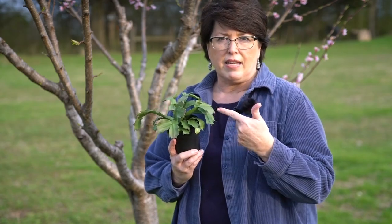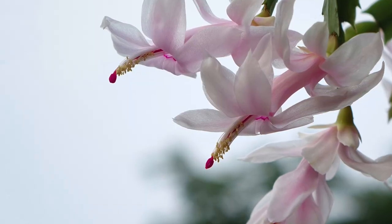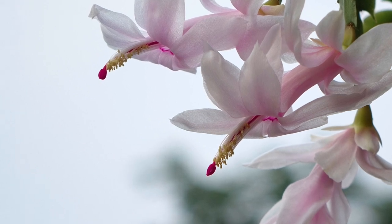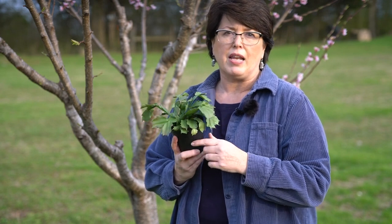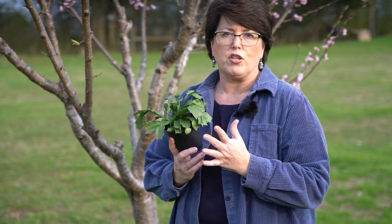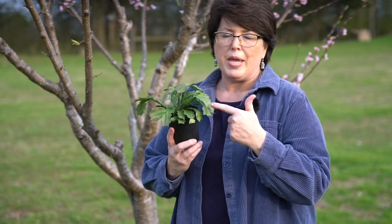The Thanksgiving cactus has stems that grow upright at first and then arch, and its flowers are born horizontally rather than hanging limply from the stem tip. Most obviously, it has distinct teeth on its segments, a bit like crab claws, which is why it is also known as crab cactus. Unlike the true Christmas cactus, it comes in a wide range of colors: red, fuchsia, magenta, lavender, pink, white, yellow, and even orange.